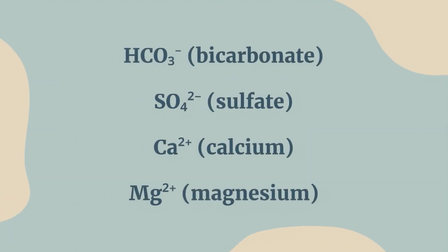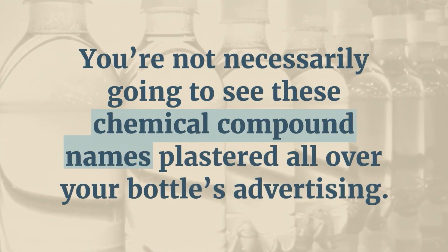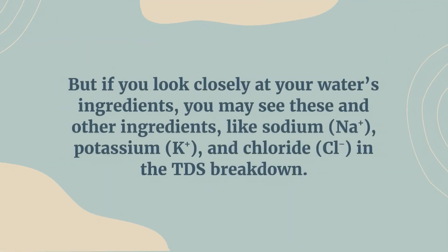The four minerals most affecting taste were bicarbonate, sulfate, calcium, and magnesium. You're not necessarily going to see these chemical compound names plastered all over your bottle's advertising, but if you look closely at your water's ingredients, you may see these and other ingredients like sodium, potassium, and chloride in the TDS breakdown.